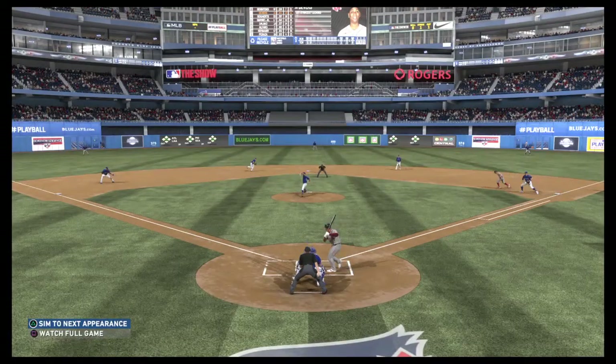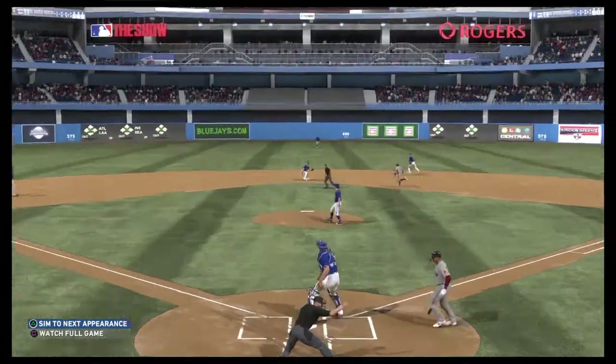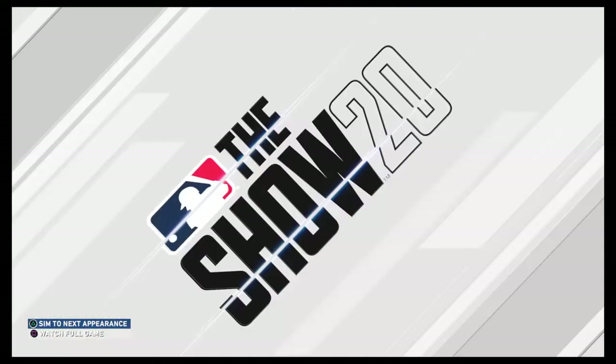In my opinion, this one all came down to the catcher's footwork on that throw. That was just perfect.